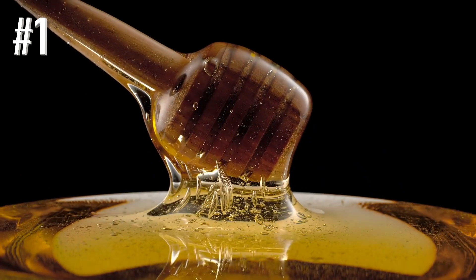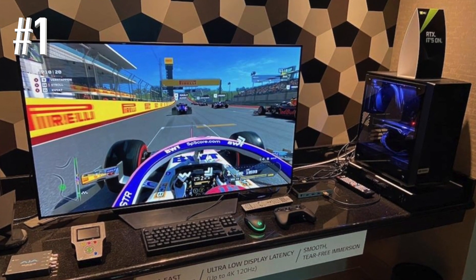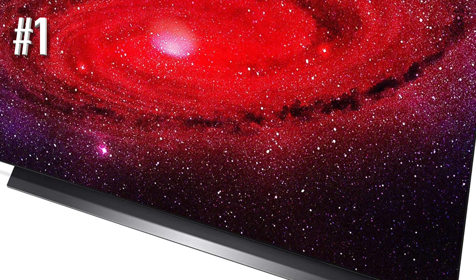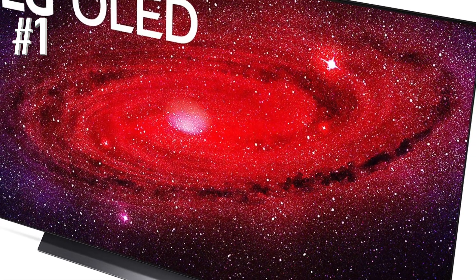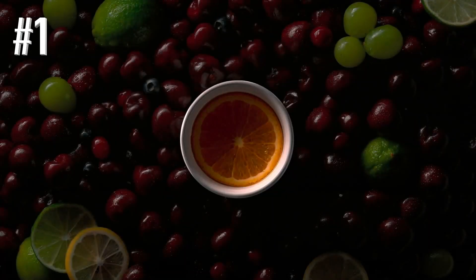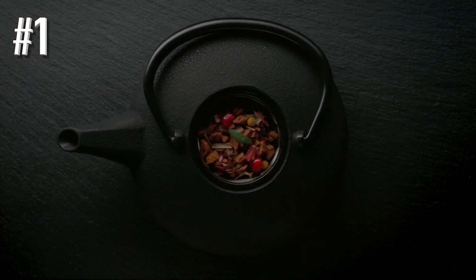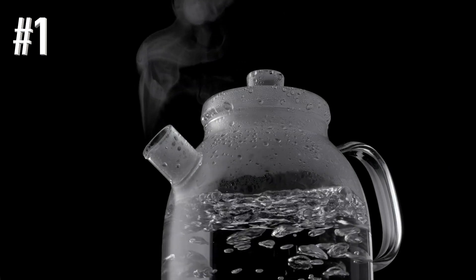The CX range also matches the more expensive GX, RX, and WX in terms of picture quality and processing, but in a smaller, more lounge-friendly package. The performance is superb: the perfect blacks and near-perfect viewing angles we are used to from OLED, combined with bright, punchy whites and vibrant but natural colors. LG's motion processing in 2021 is the best it's ever been, and its OLEDs continue to impress in terms of upscaling 1080p and standard definition content.